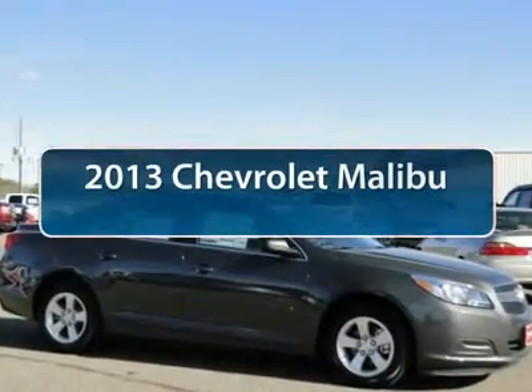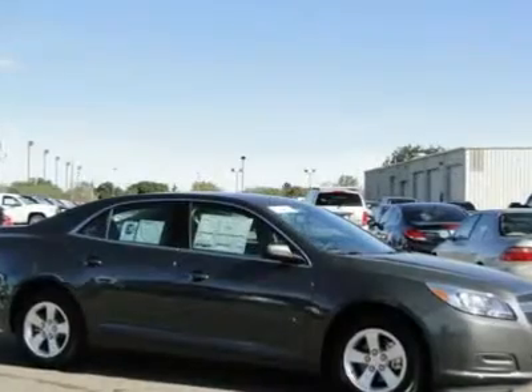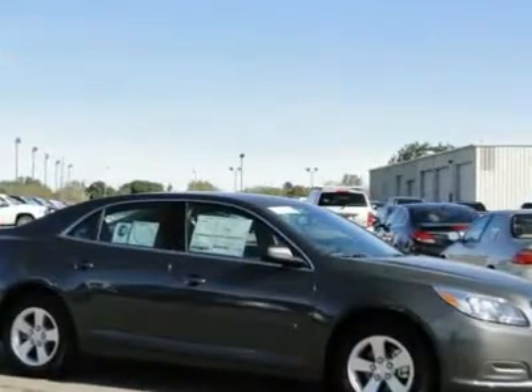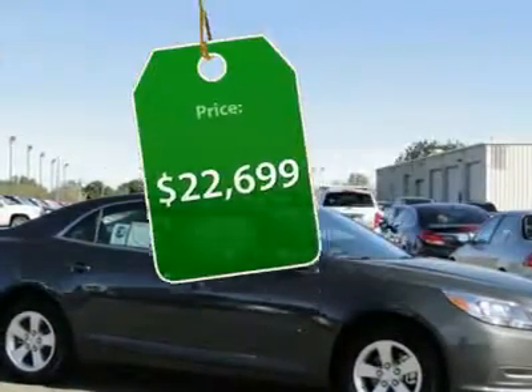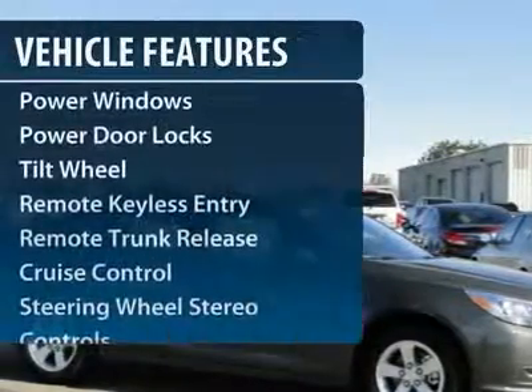The 2013 Chevy Malibu — a combination of performance and fuel economy. The Malibu is a great commuting car and is priced below $25,000. Here are some of this vehicle's great options.